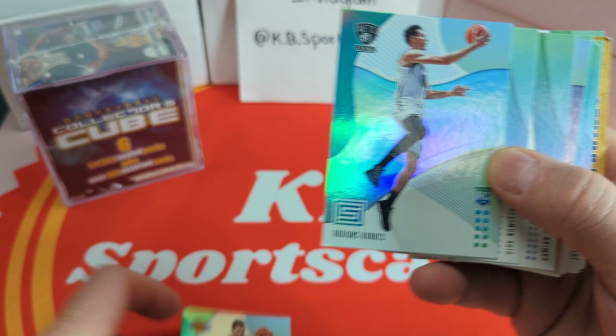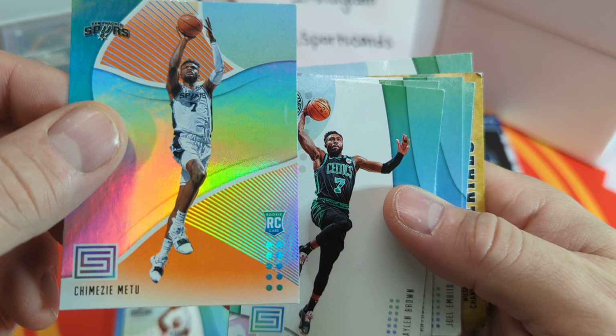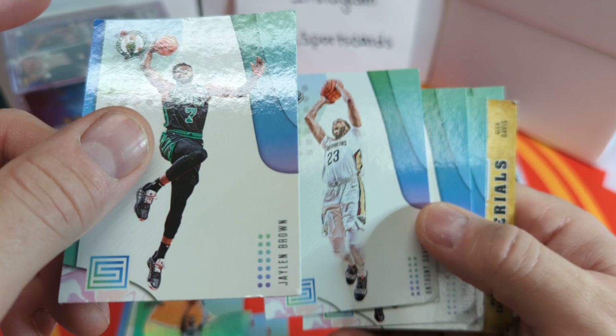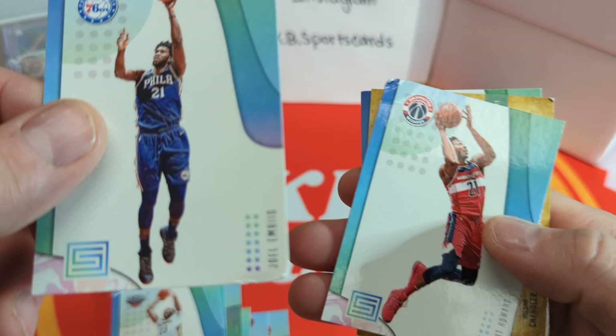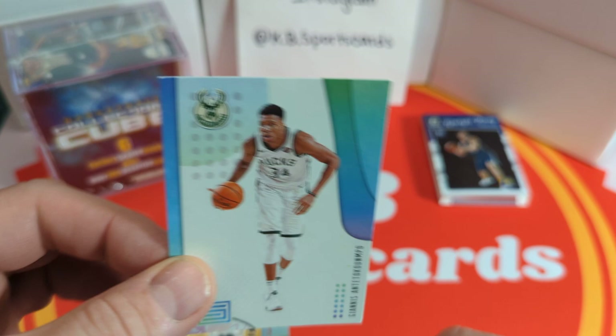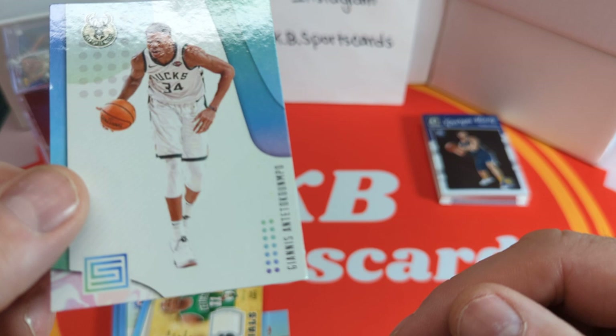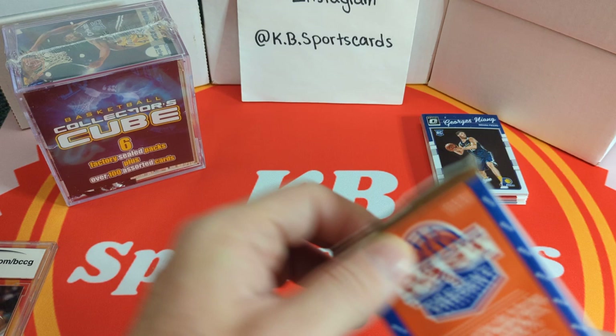2016-17 Optic — Jake Layman Optic rookie, Georgios Niang rookie, Malachi Richardson, Diamond Stone, and another Georgios Niang. Now let me show you — these are all cards that were loose in that box and I think they've all been damaged at the corners. Wagner, there's a Dirk Nowitzki card — ruined. Damian Lillard card — ruined. Jaylen Brown ruined. Anthony Davis damaged. Joel Embiid damaged. Dwight Howard materials, Wilson Chandler — corners all bent. And there's the Giannis, which you can see the little ding there. We did get a 2009-10 Jordan Legacy — I'll save that for last.